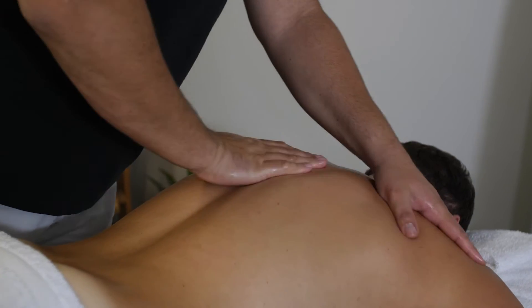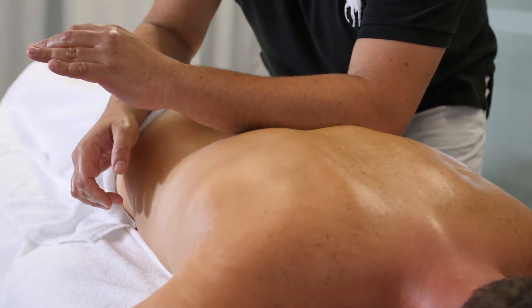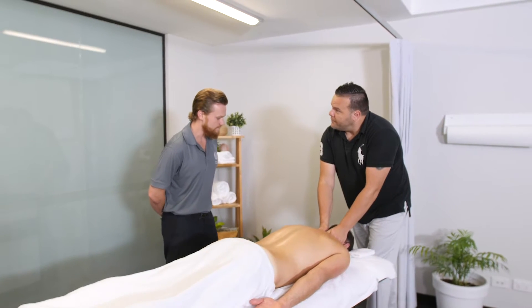Remedial massage can treat a whole range of different musculoskeletal conditions mainly, but also postural imbalances, sporting injuries, workplace injuries — the injuries that take place due to physical activity or sometimes a lack of physical activity.